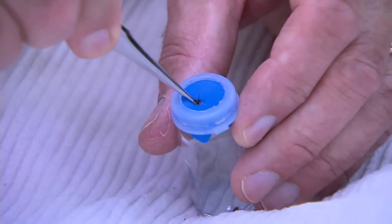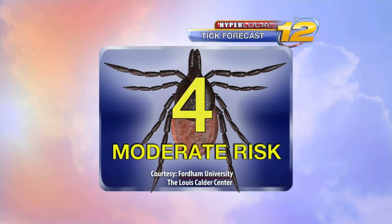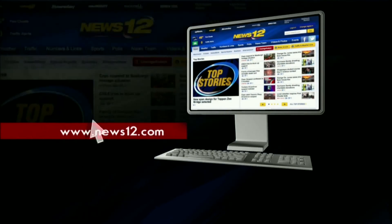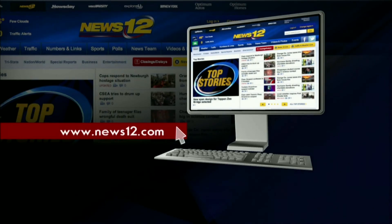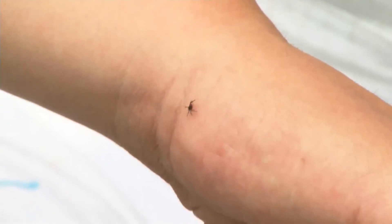Lyme disease or not, the ticks we find are collected and sent back to the lab. So stay close to News 12 for your weekly tick forecast. And if you don't catch it here, you can always head to news12.com, and we'll link you over to Fordham University's Lewis Calder Center website where you can see if these little critters are going to give you trouble. I'm Bryson VanEck for News 12.